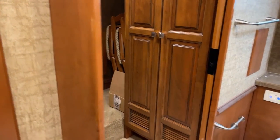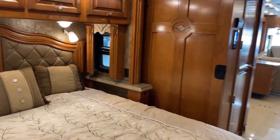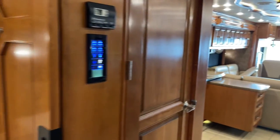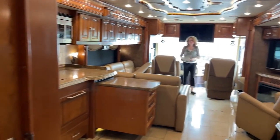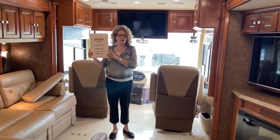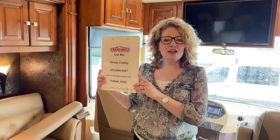I think that's it for this beautiful Tiffin bus. Please call me for prices, specs, or any other information. I'm happy to help. My name is Teresa Crowley. I'm at TeresaCrowley@TransWest.com or 303-684-3427. Thanks for watching and have a wonderful day.